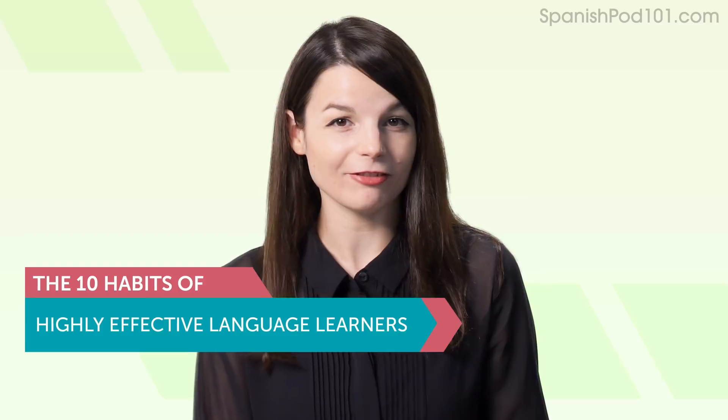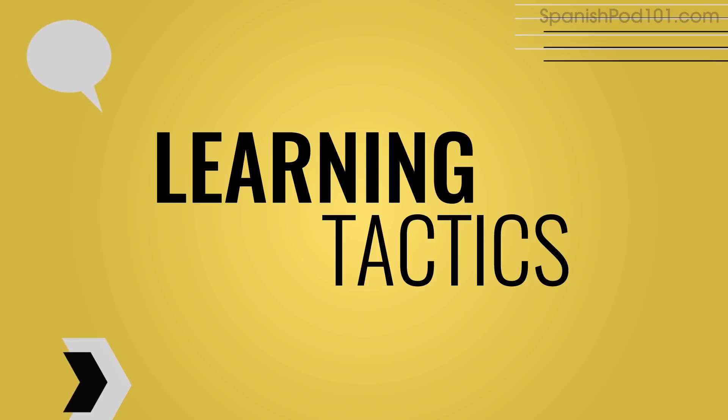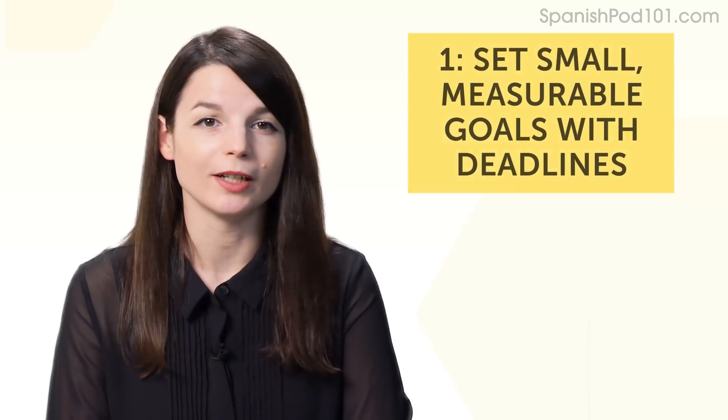The 10 Habits of Highly Effective Language Learners. So, what do successful language learners—people who set language goals and actually hit them—do differently? And are you doing any of these things already? Let's get into it! You'll discover 10 powerful habits and how to apply them. I'll give you specific, step-by-step examples. You can use these whether you're learning with our program or any other resource—a textbook, an app, or some audio program.